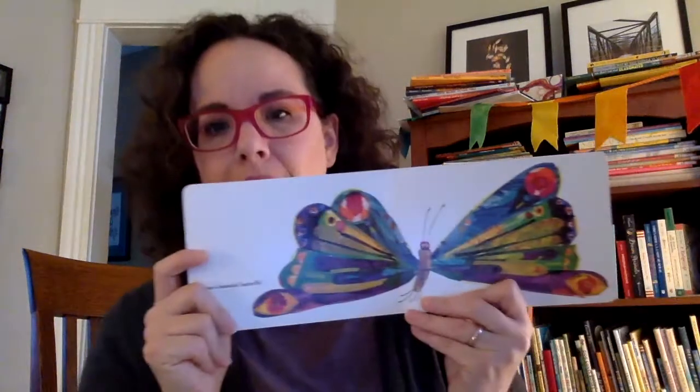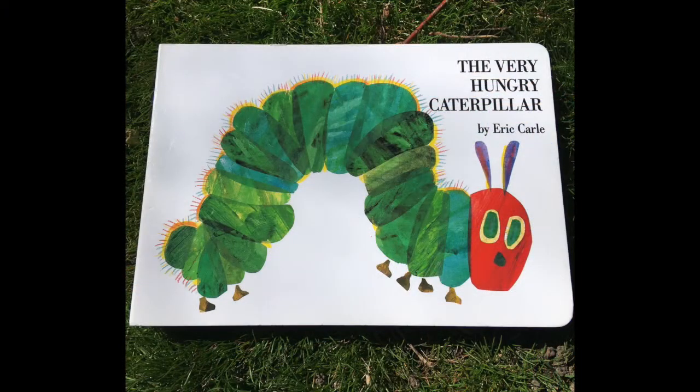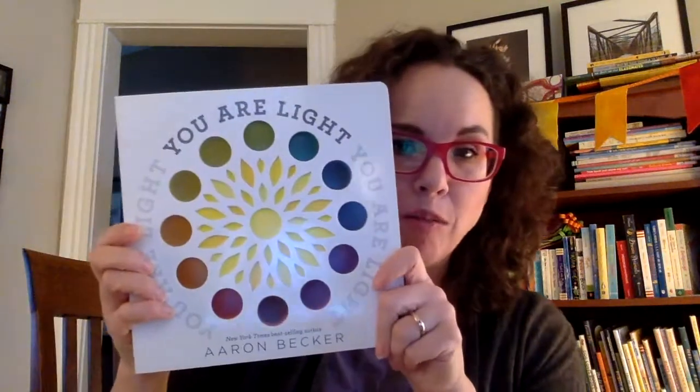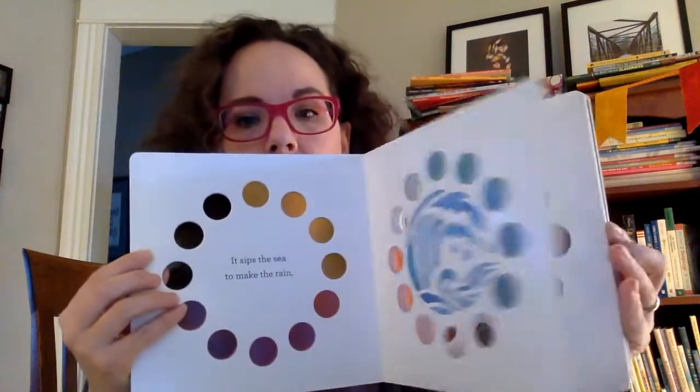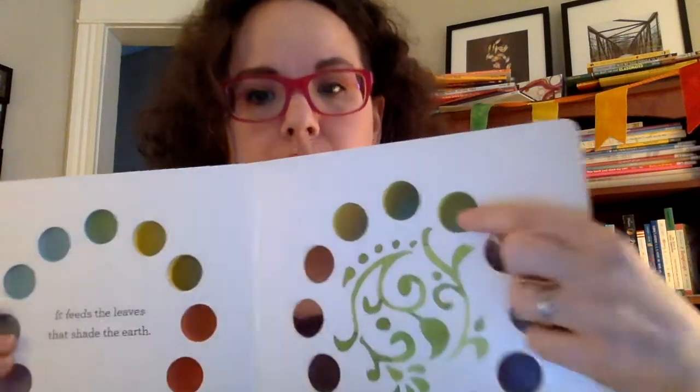He gets to the end and he has eaten all the way through the book and he becomes this gorgeous, gorgeous butterfly. I love the colors in this book. Another book that I really love the colors in is You Are Light, and this is by Aaron Becker. The way that this book is made is that there are holes on all of the pages and little colored disks of plastic.